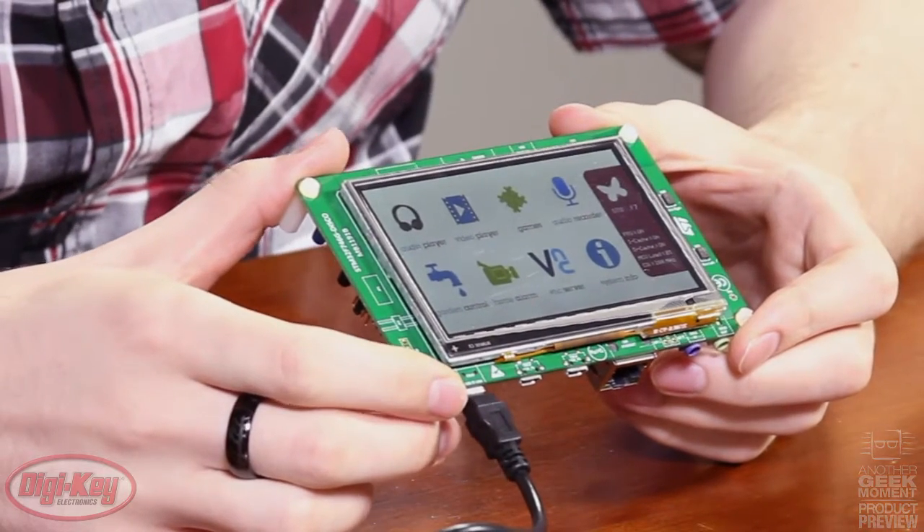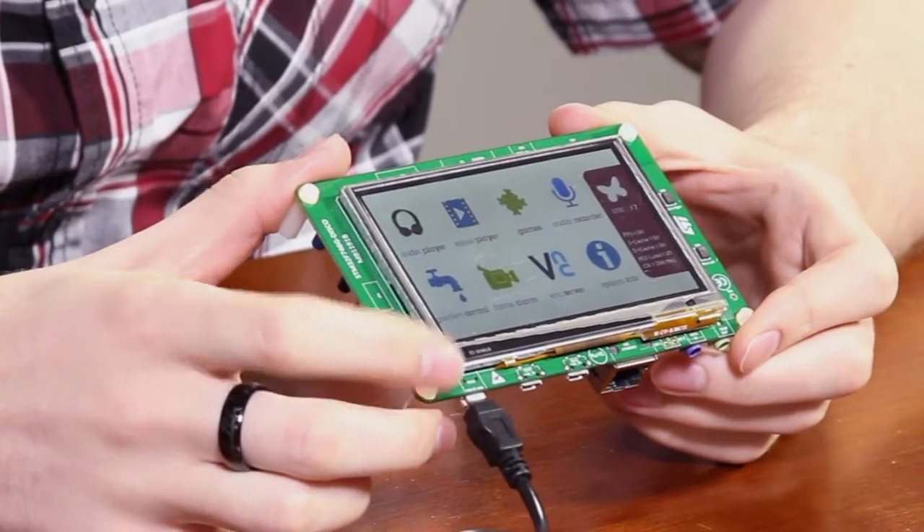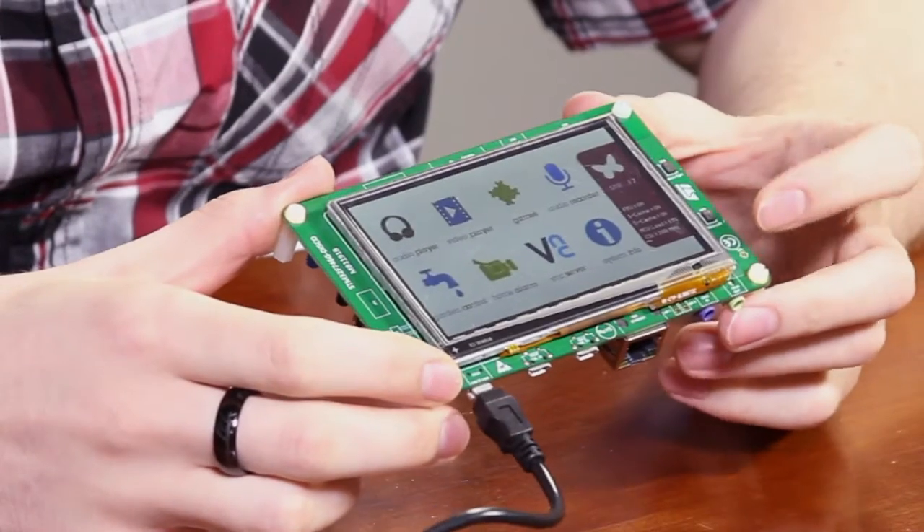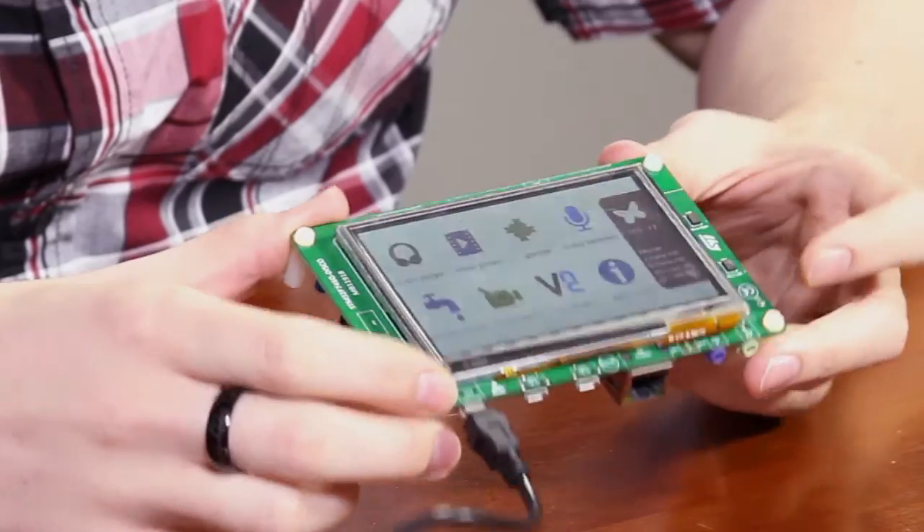On the discovery board itself, the most prominent feature is the 4.3 inch 480 by 272 TFT touchscreen. On the top side, we also have two ST microphones.